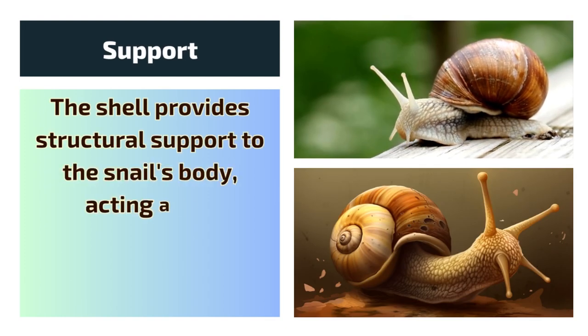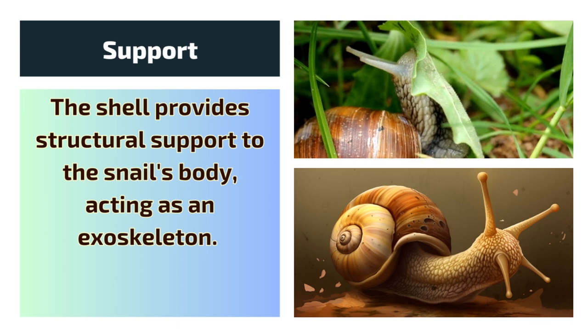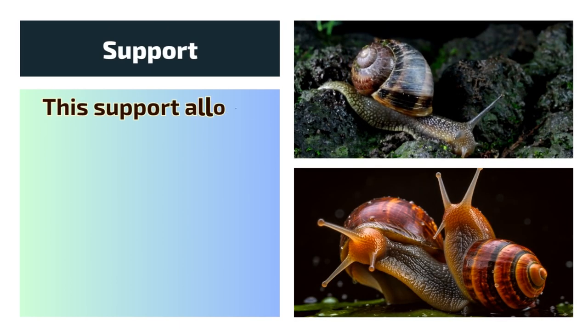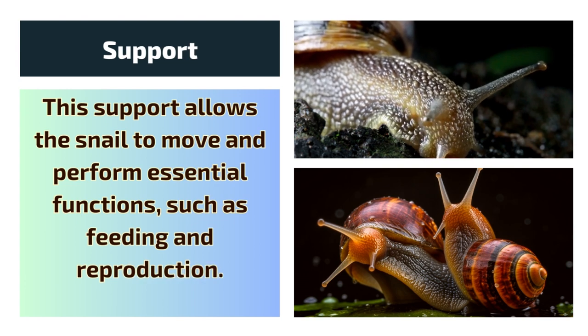1. Support. The shell provides structural support to the snail's body, acting as an exoskeleton. This support allows the snail to move and perform essential functions, such as feeding and reproduction.